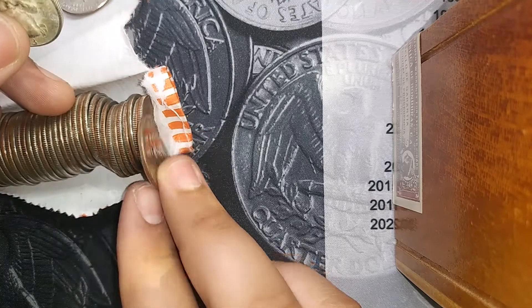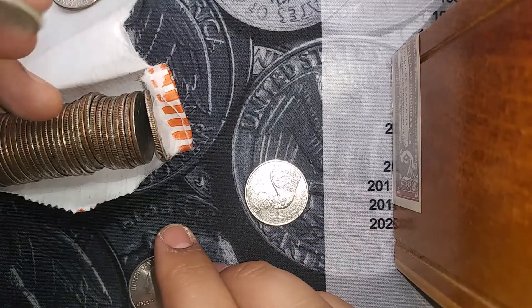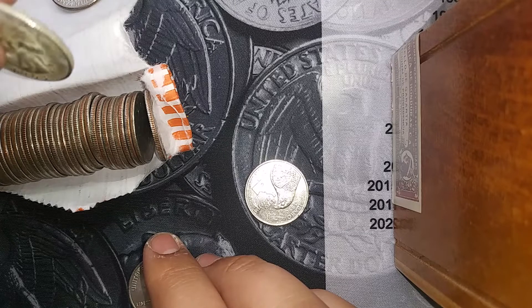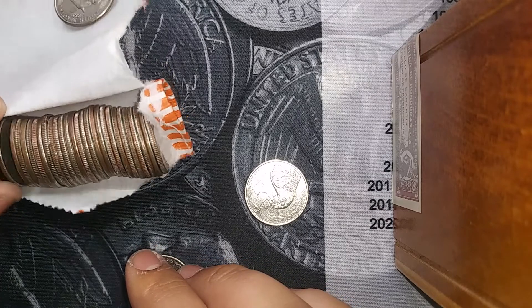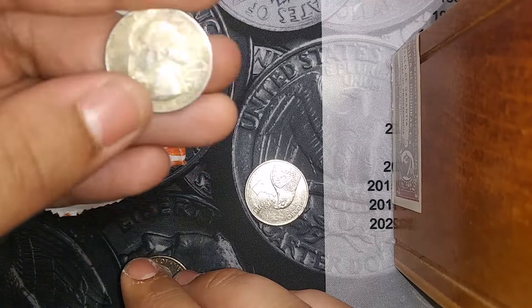It was really dirty, so when I pulled it out I thought it was just a really dirty quarter. But I saw that mint mark. That is awesome. That is so cool. We got silver on the board. I'm gonna try to wash it off and see if I can pull something else off of it. But we got silver.